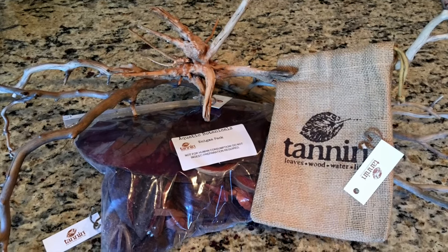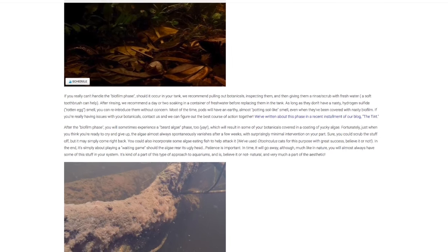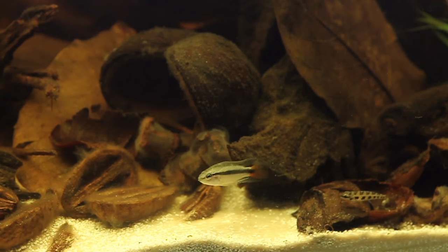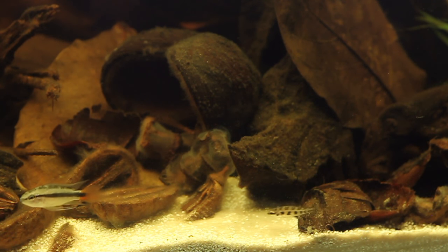The botanicals in this aquarium all came from a company called Tannin Aquatics, which is shipping these things all over the world now. It's a new type of biotope aquarium that's really catching on. They have a really good resource page on their website, tanninaquatics.com, which talks about the normal progression of what you can expect when you start putting all these leaves and pods in your aquarium. One of the things they talk about is biofilm, and I'm getting a really thick, almost mucus-like coating on a lot of my leaves and pods. That's described as normal — it doesn't seem to be hurting the fish, and eventually it will go away.